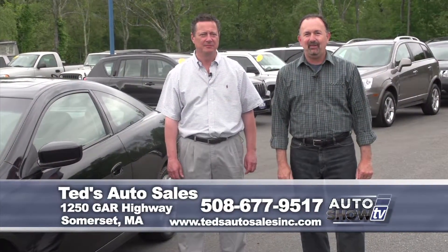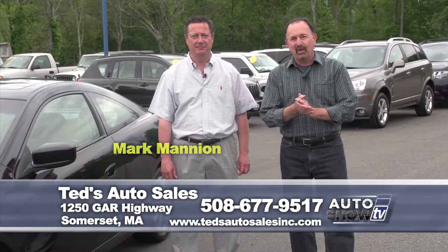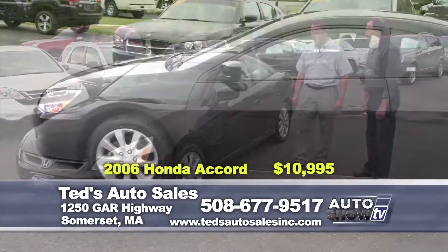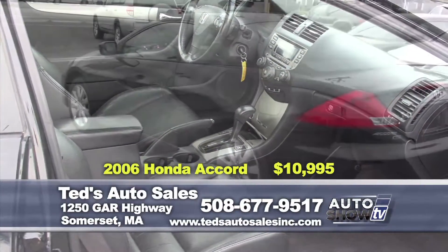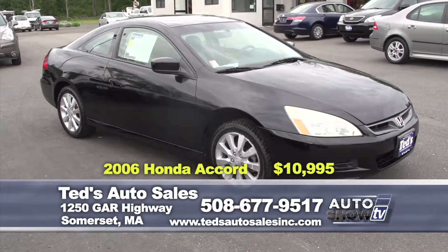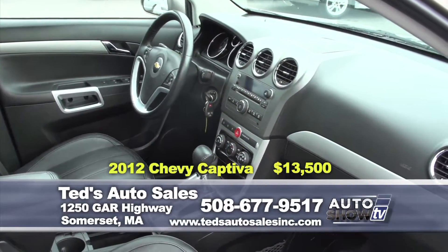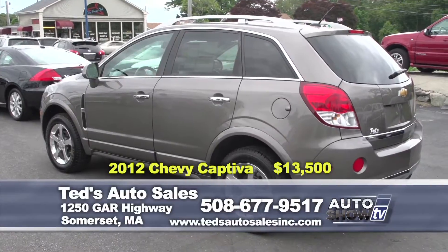Time for our used car segment here on Auto Show TV. We're at Ted's Auto Sales on Route 6 in Somerset. Mark Mannion is with us — if you're in the market for a pre-owned vehicle, Ted's should be on your radar. First up: the 2006 Honda Accord EX Coupe, 76,000 miles, on special this week at $10,995, with leather interior, heated seats, sunroof, and alloy wheels. Next, a 2012 Chevy Captiva LTZ — top of the line, featuring heated seats, leather interior, moonroof, chrome wheels, backup camera, and Bluetooth. Still under factory warranty at $19,995 this week.